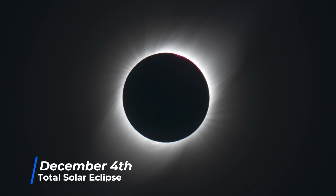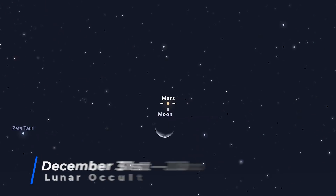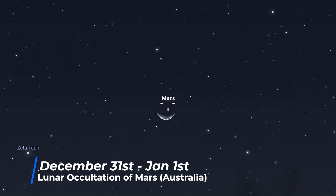On December 4th there's a total solar eclipse where the moon blocks the sun entirely, allowing you to see the sun's corona — one of the most incredible astronomical events to witness. Sadly the path of totality passes through Antarctica, so only the most hardcore eclipse chasers will be able to see it. Lastly, if you're in southern Australia, you'll be lucky to observe a lunar occultation of Mars on the 31st — New Year's Eve — where the moon passes in front of Mars and blocks it from view for about half an hour, starting around 6pm local time. Links in the description have more specific times.